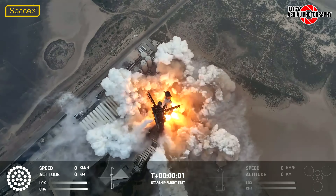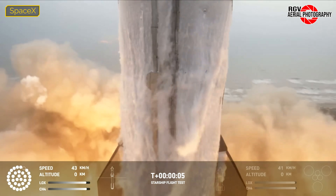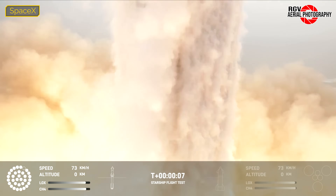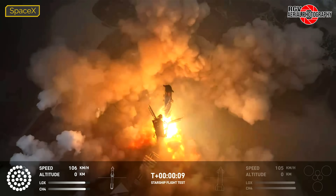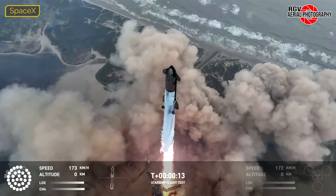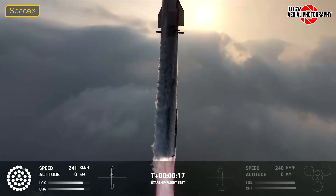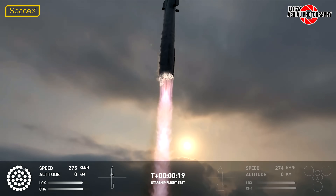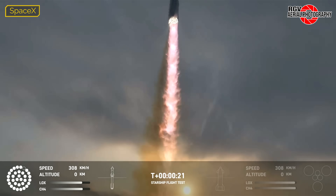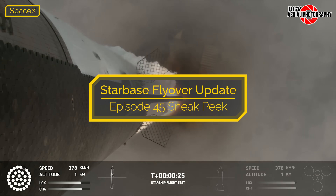On June 6th, 2024, Ship 29 lifted off on top of Booster 11 from Orbital Launch Pad 1 at Starbase, Texas. Two hours later, we flew at 10,500 feet above Starbase. This video will go over the flight itself before taking a look at Stage 0 and the water-cooled steel plate, Tower 2 construction, and a short stop at the rest of SpaceX's facilities at Starbase. So let's get started on this sneak peek for Starbase Flyover Update Episode 45.